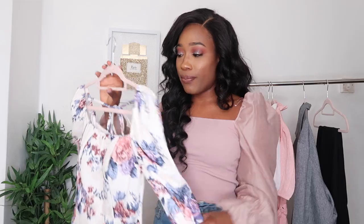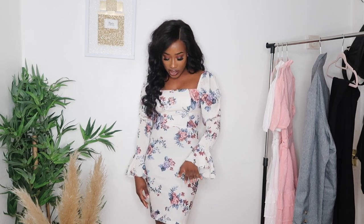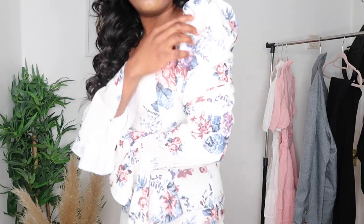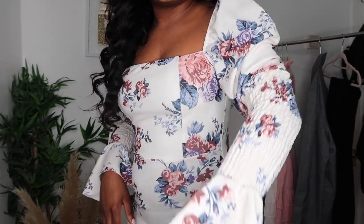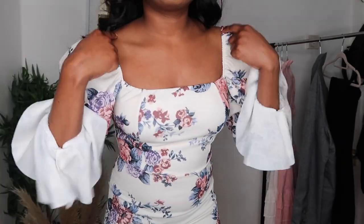I thought I could wear this to a relaxed dinner or something like that when I don't want to be too dressed up. The dress falls right above my knees, so it's not too short, which is good because I don't really like short dresses. I'm not that tall, so on a taller person this might come up a little bit shorter — just be mindful of that. The sleeve and square neckline details are so gorgeous up close.